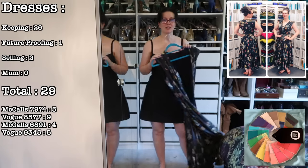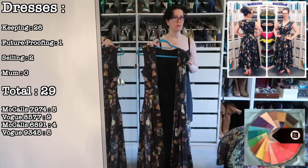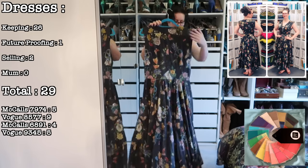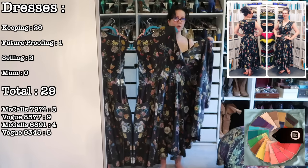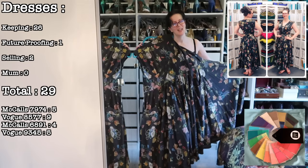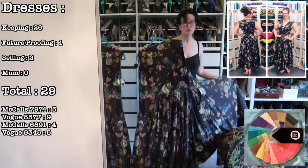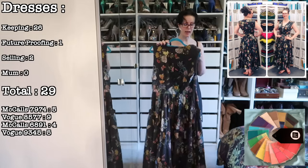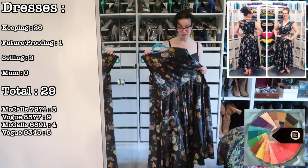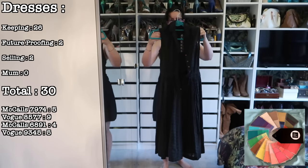We are down to the last me-made, and then there is one vintage dress. This is my very first 8577 in the black Cobra Corsage cotton lawn from Lady McElroy — it was my first Lady McElroy fabric purchase, my gateway drug into the realm of pretty prints. Sentimental reasons aside, I do wear this one frequently. Even though it is black, I wear it with bright cardigans — my pink, green, and red cardigans. So yeah, this one's staying.